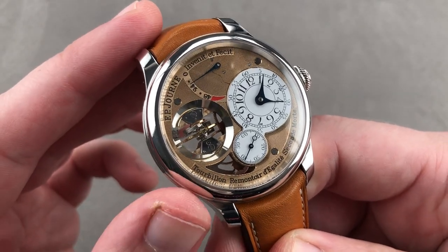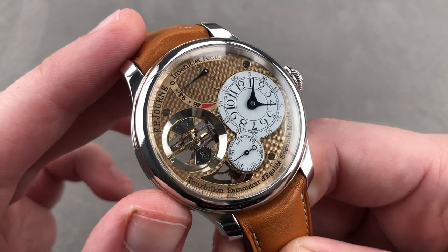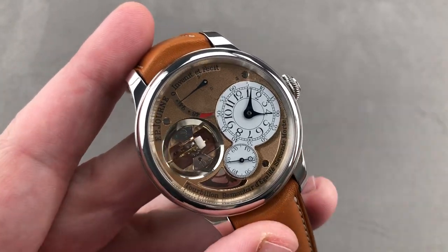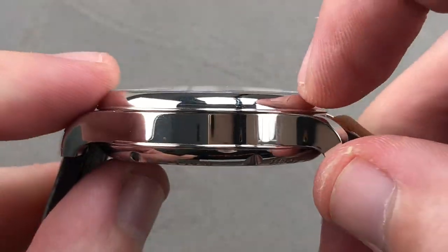This was effectively the 20th anniversary FP Journe Tourbillon, launched in 2019. It is a larger, more complex, more exquisitely detailed, better finished, and frankly much more expensive watch. 20 years after his first Tourbillon Remontoir, FP Journe gave us this 42mm platinum case that's not as thick as it looks — it's 13.5mm.